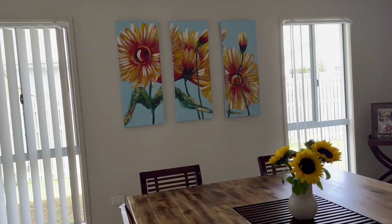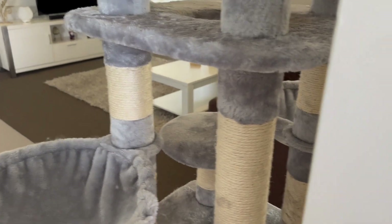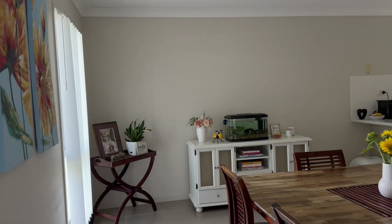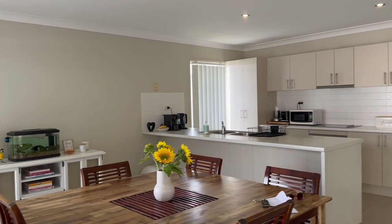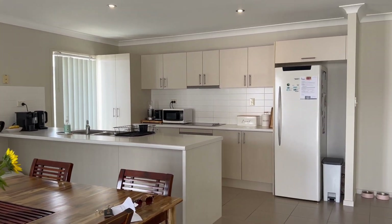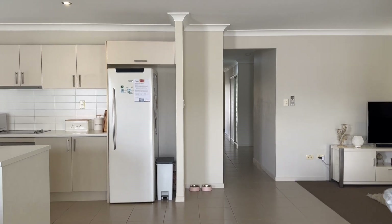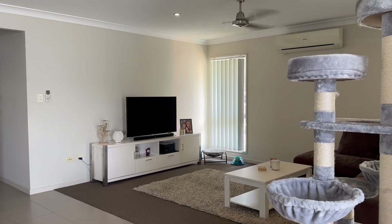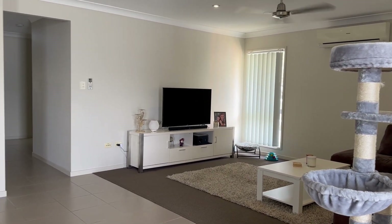I can't take you out into the backyard because the dog's old and a little bit cranky, but I can show you through this way to the outside area — undercover, tiled, with a nice big yard at the back. The property is currently tenanted until May next year, with the tenants wishing to stay on if an investor were to buy it. You have excellent tenants and, as you can see, the home is in a gorgeous state.